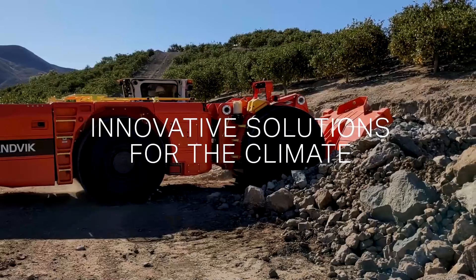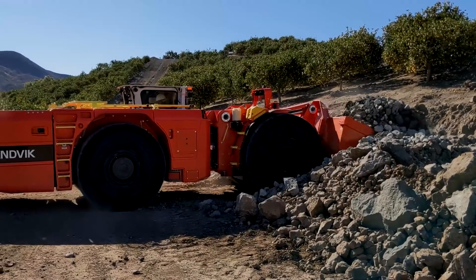We are committed to net zero emissions because it's good for business and it's good for the planet. By developing products in collaboration with our customers we can reduce the footprint and by that make them more sustainable, and at the same time make our products more attractive to the market.